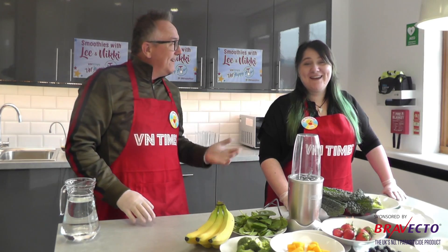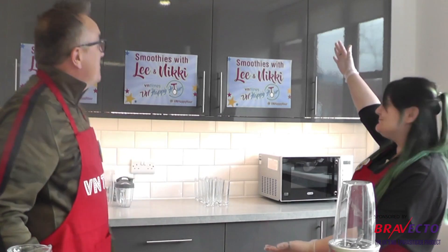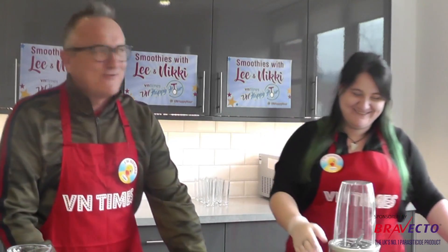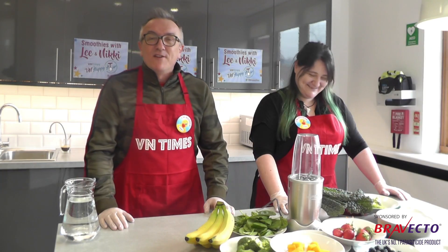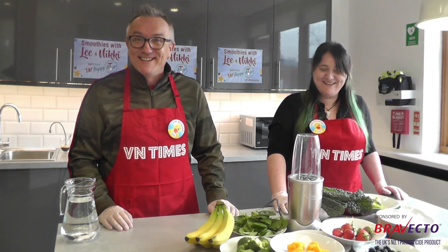Hi everybody, I'm Lee, I'm Nicky, and we're back for a smoothie extravaganza! Today we're going to be making a few smoothies, including one called the 'Nicky Surprise.' Something you don't really know about Nicky — Nicky doesn't like vegetables or fruit, so this should be quite an interesting session to watch.